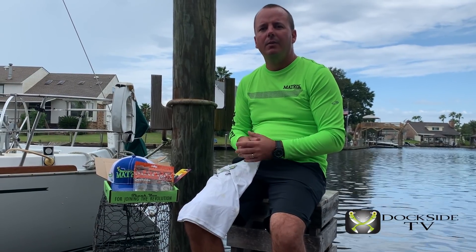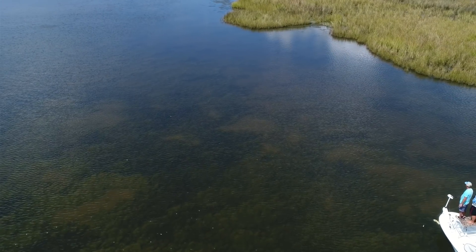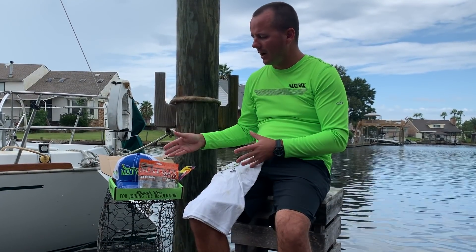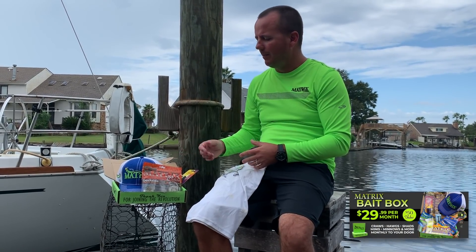On this episode of Dockside TV, we're going deep in the marsh again, back in the sight life, sight fishing redfish. We're going to go over a couple of the products that are going to be featured in this month's Matrix Shed Bait Box.